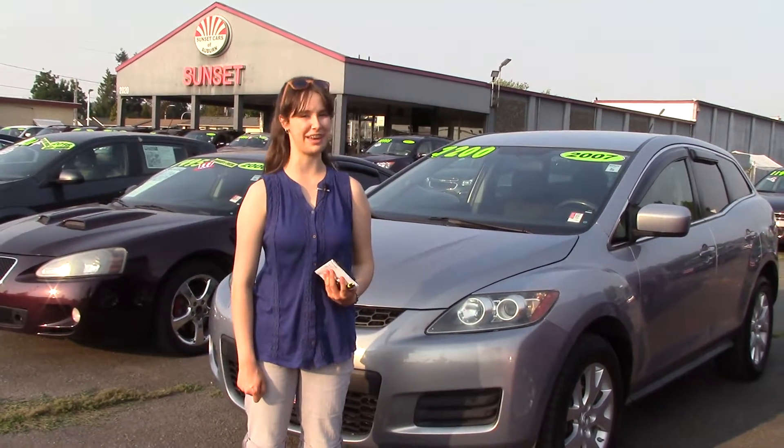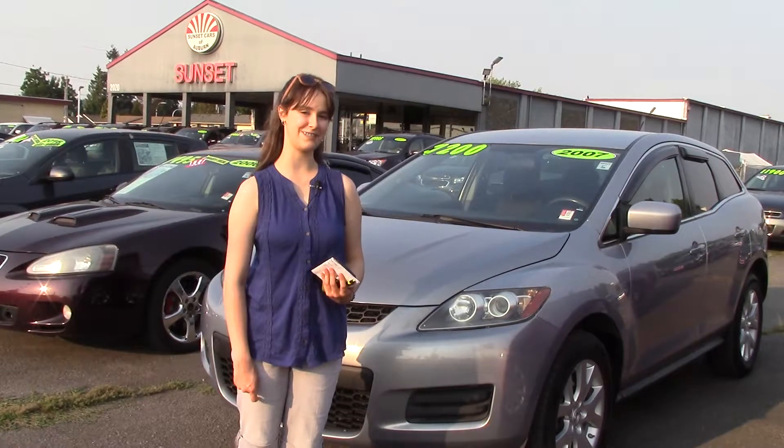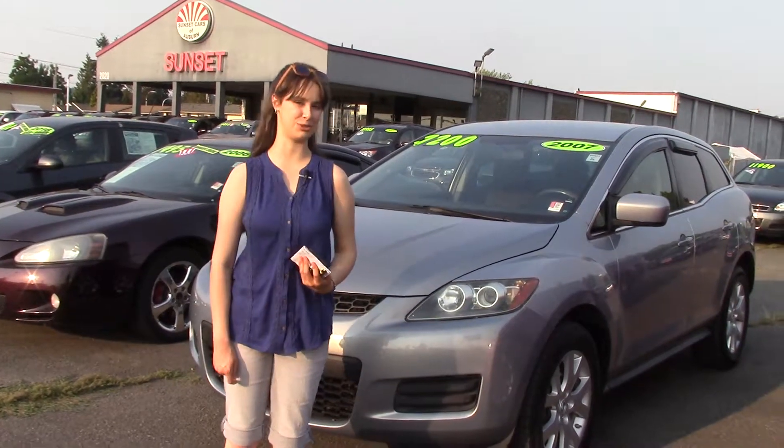We also take your trade-ins here at Sunset, whether they're paid for or not, and we buy cars. So come and take it for a test drive today, and make sure when you come in you tell them Jordan sent you.